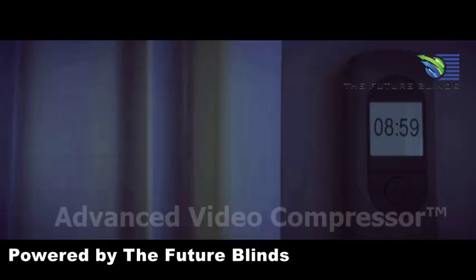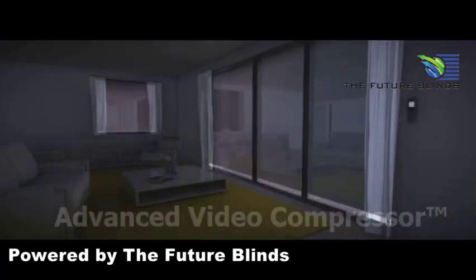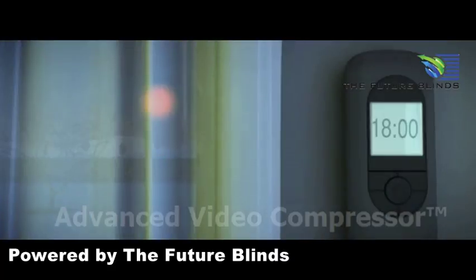How does it work? In winter, the programmable control opens your window coverings during the day to take advantage of the free heat from the sun coming through the windows. At night, they close automatically, helping to insulate the windows.